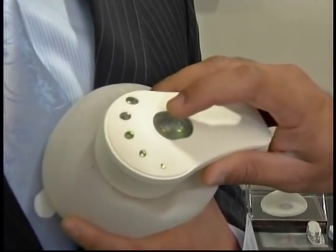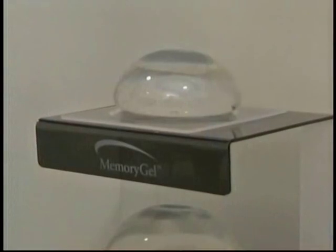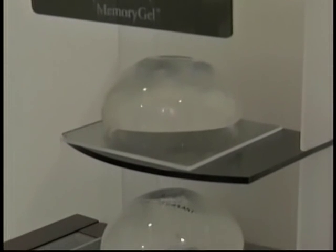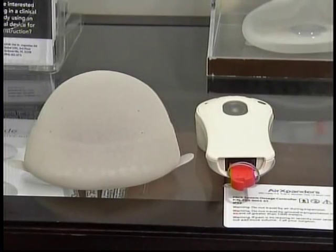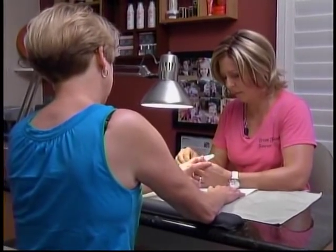You press the button one time, and that's it — it's delivered a dose. Patients go from weekly visits and injections for several months to only having to come in twice, and can be ready for breast implants in just weeks. You have control of it. That's the glory of it.